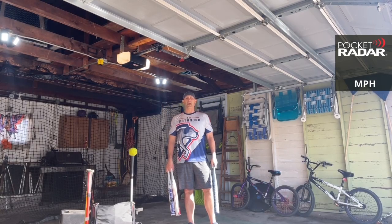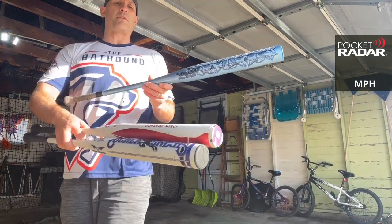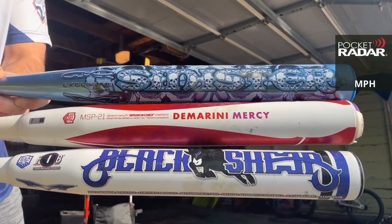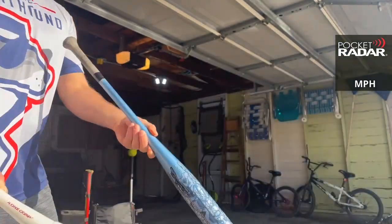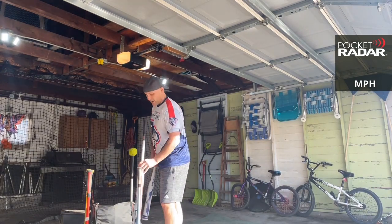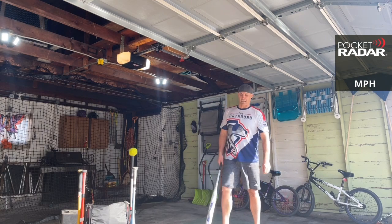Hey everybody! This is the Bat Hound, sniffing out the best ASA softball bats there are. Today I'm here to bring you a quick bat comparison between three 2021 ASA bats: the Monsta Sinister on top, the DeMarini Mercy in the middle, and the Monsta Black Sheep on the bottom. We're doing two rounds of five on the radar today using the Worth Hot Dot SYCO side cold ball.